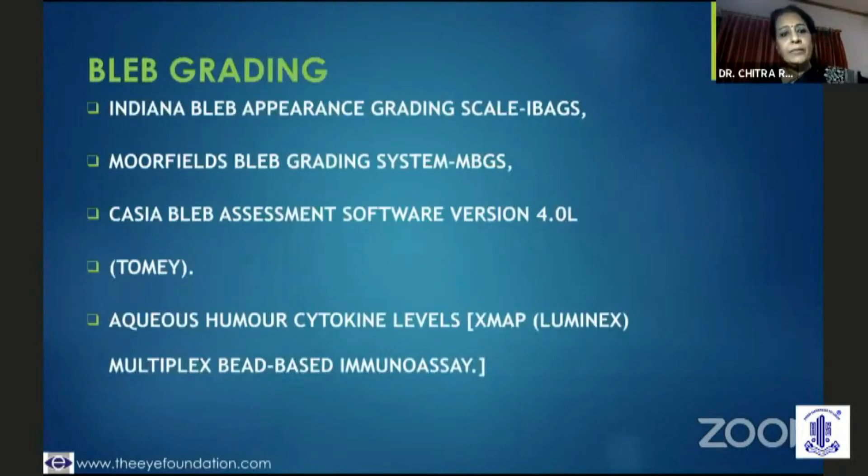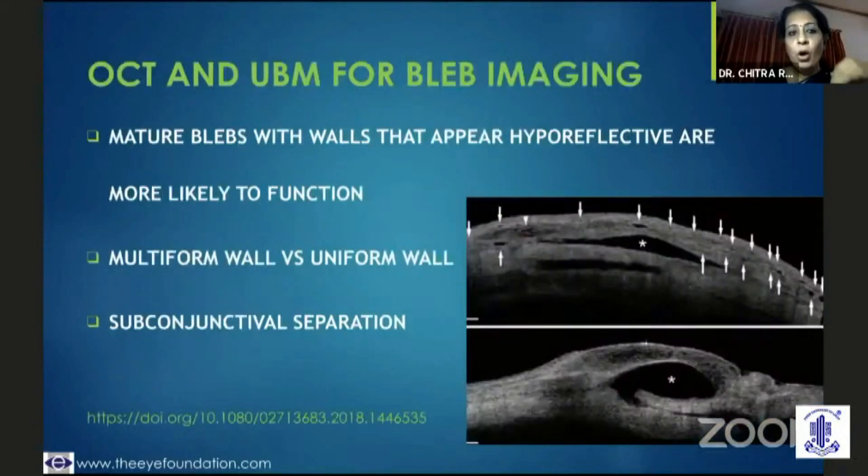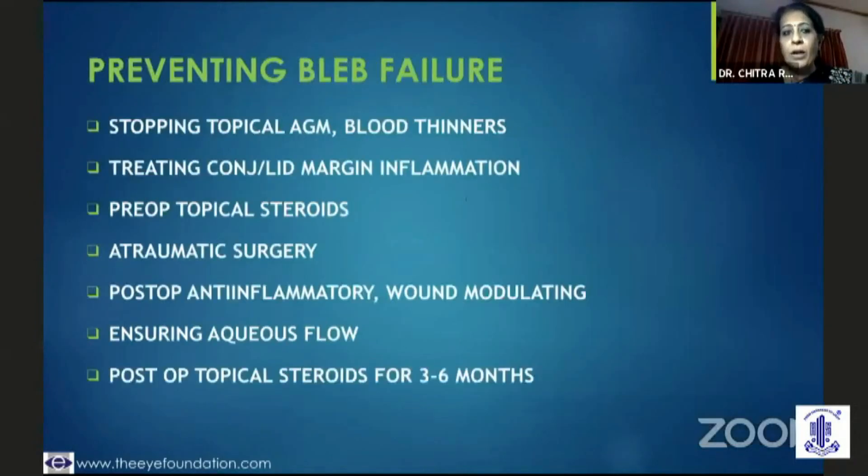The bleb can be graded using different systems, but the Indiana bleb grading is the best. It clearly identifies a flat bleb based on height, tells you by clock-hour basis how extensive the bleb is, and tells you the vascularity of the bleb, so you could classify blebs accordingly. OCT and UBM are also helpful in bleb imaging — a multiform wall, subconjunctival separation, or a hyporeflective wall are indicative that the bleb is functioning.